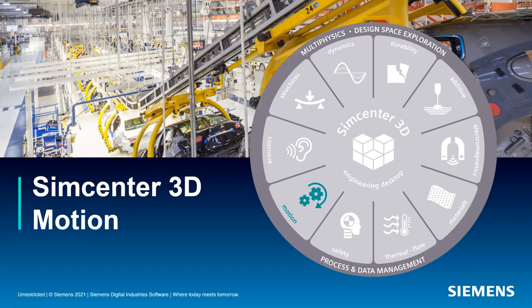Today we're going to be talking about SimCenter 3D Motion. SimCenter 3D itself is a complete multidisciplinary analysis tool in the Siemens family that includes everything from structures, statics and dynamics, durability, additive manufacturing, electromagnetics, advanced materials, thermal and flow, safety, motion, and acoustics analysis — all in a single environment that is fully CAD integrated and solver agnostic.